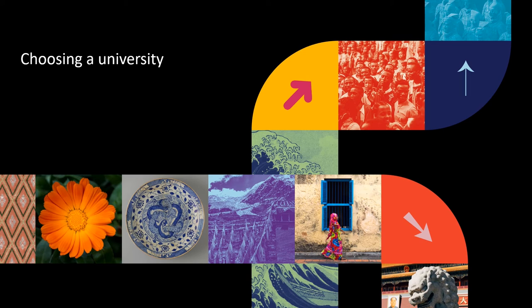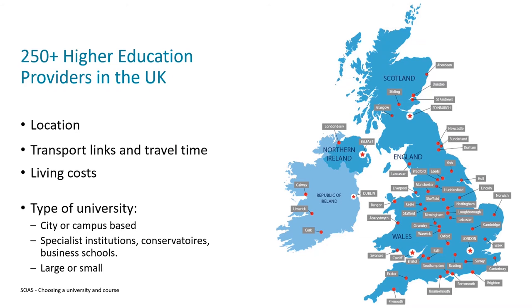Once you've settled on your subject, you can begin looking at universities which teach it. There are universities spread across the whole of the UK, so you might need to think about location. For some people, university is an opportunity to move somewhere new for the first time. If you're considering moving away from home, think about travel time, the cost of travelling between the two, and how easy it actually is.